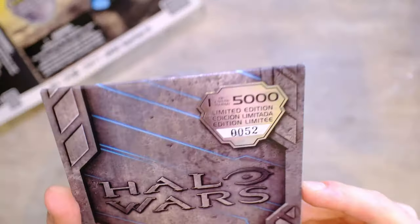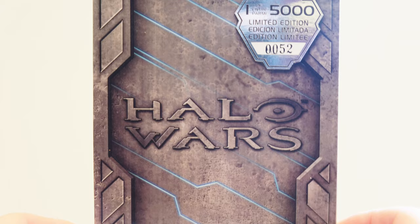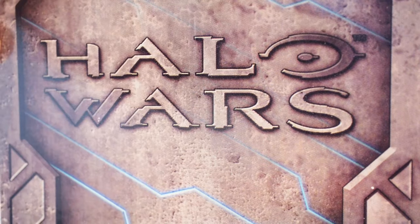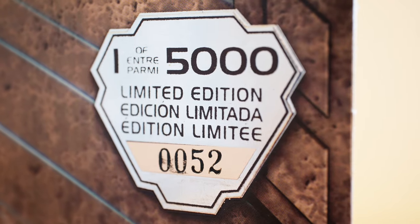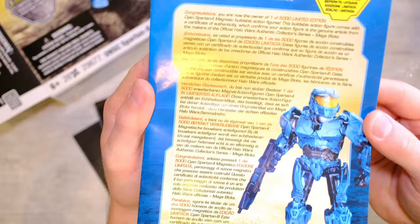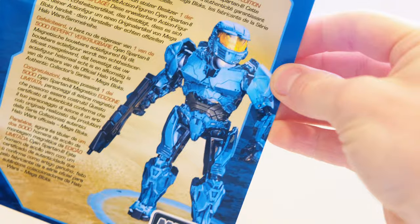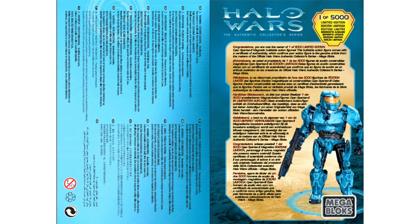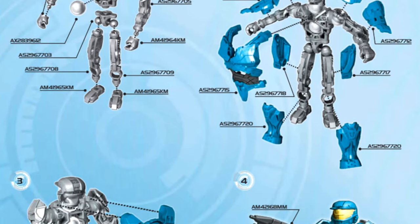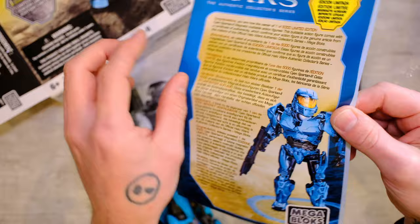There it is - one of 5,000, and yours was marked with the number. This is number 52 of 5,000. 52 is a pretty low number. It's so cool that they came with a little base plate to stand it up. You can pop that out at the back and stand it on your desk. You are the owner of one of 5,000 limited edition Cyan Spartan 2 magnetic buildable action figures. This buildable action figure comes with a certificate of authenticity, which confirms your action figure is the genuine article from the makers of the official Halo Wars Authentic Collectors Series - Megabloks. That's the stuff of dreams.